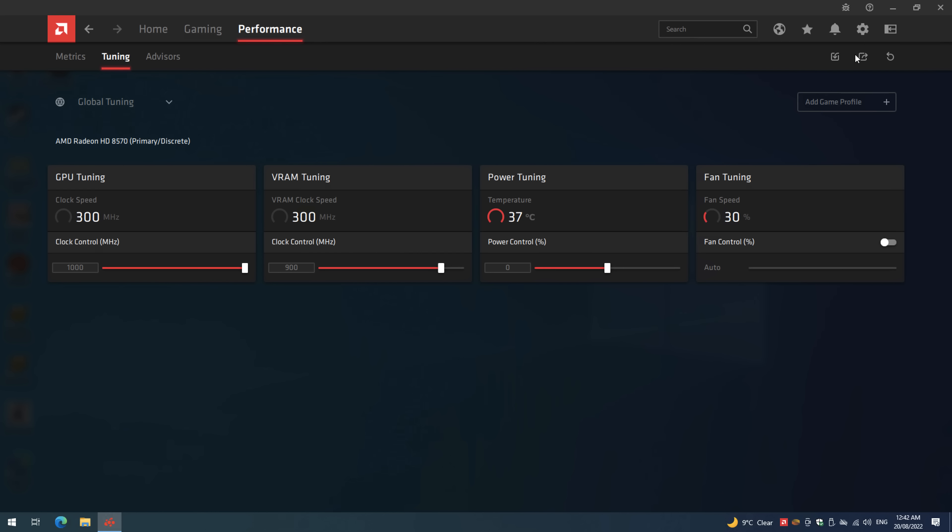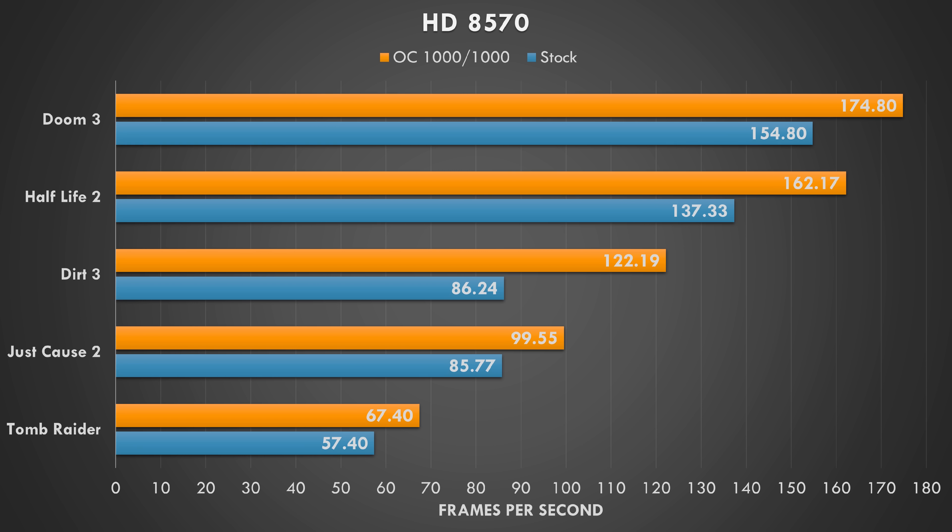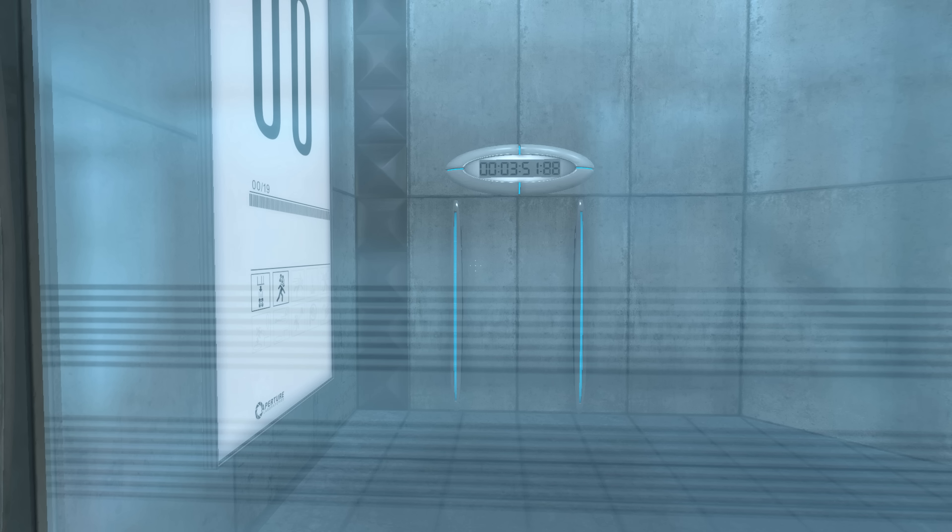I also overclocked the 8570 — since it consumes less power and is built on a smaller process, I went into the drivers and maxed out all the sliders, bringing the core and memory up to 1 GHz. The result is quite a performance boost across all the games tested. I maxed out the fan speed manually to avoid crashes and saw no graphical glitches, so the card was stable — but do keep in mind that fan speed will increase when overclocking.